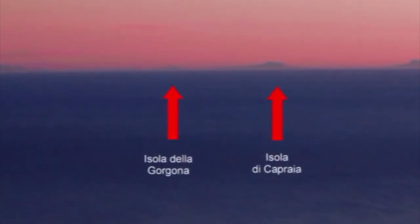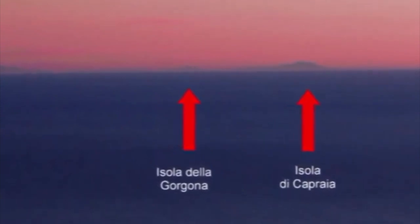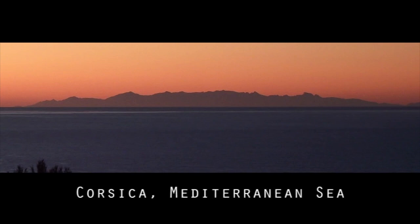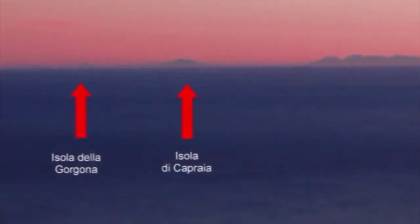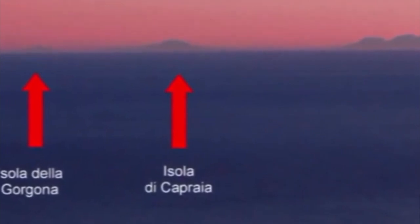From Genoa, Italy, at a height of just 70 feet above sea level, the island of Gorgona can often be seen at 81 miles away. On the ball-Earth, however, Gorgona should be hidden behind 3,332 feet of curvature. Also from Genoa, the island of Corsica can often be seen at 99 miles away — on the ball-Earth, Corsica should be hidden behind 5,245 feet, almost a mile of curvature. A third instance from Genoa is the island of Capraia; at 102 miles away on the ball-Earth, Capraia should be hidden behind 5,605 feet — that's over a mile of curvature.